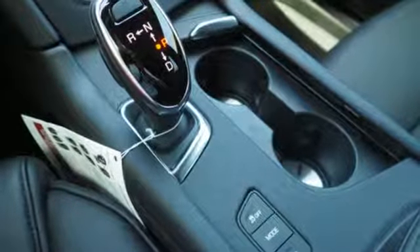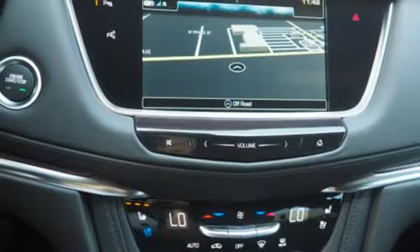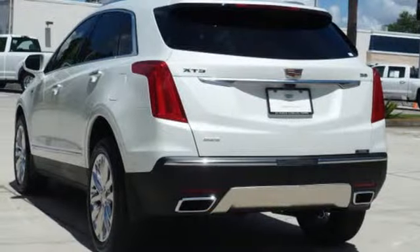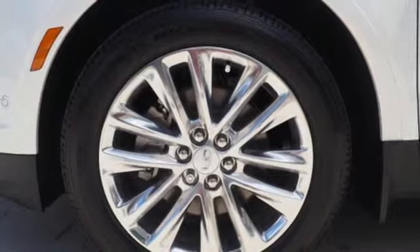V6 engine, DriveSense automatic with driver control suspension management, integrated navigation system with voice activation, power tilt-down heated mirrors, dual zone climate control, automatic parking assist, smart device navigation, doors and push-button start proximity key.